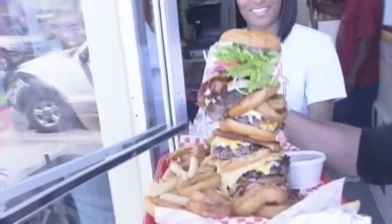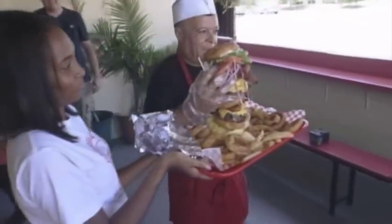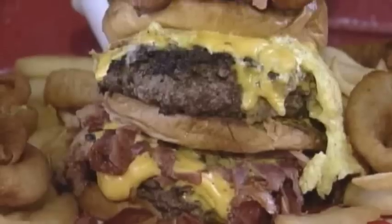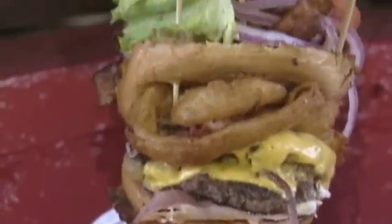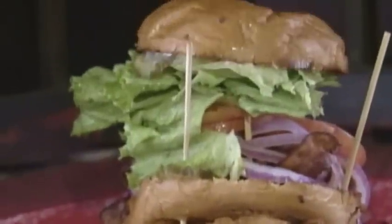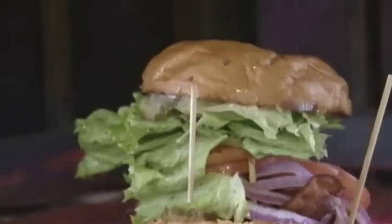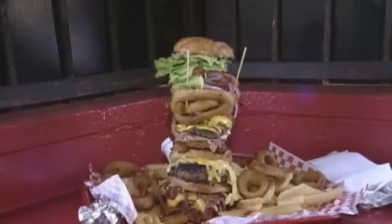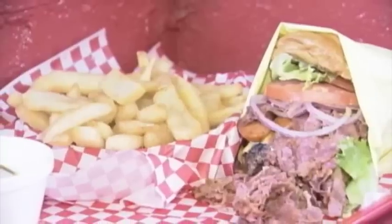Oh my goodness gracious — wait a second. There are seven wonders in the world and that one is number eight — the Hawkins burger. I think it's eight and nine, that's how big it is. No one in the world has ever finished this. So here's the challenge: anybody in the world, come here — if you finish it in ten minutes, we'll put you on our show. That's the promise.